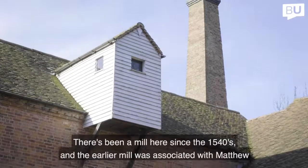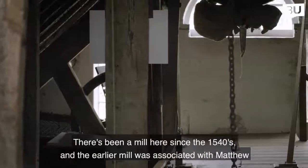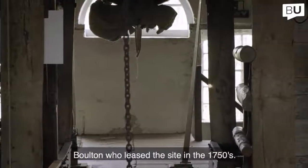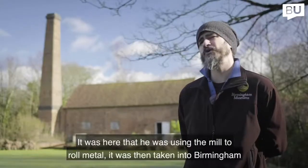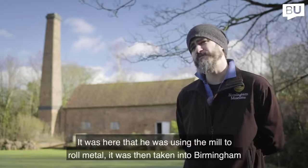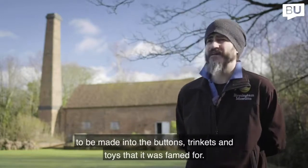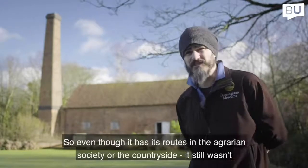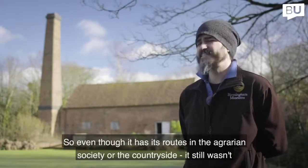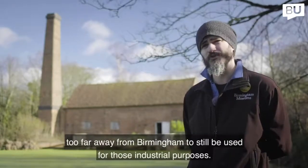There's been a mill here since the 1540s, and the earlier mill was associated with Matthew Boulton, who leaves the site in the 1750s. It was here that he was using the mill to roll metal that was then taken into Birmingham to be made into the buttons, trinkets and toys it was famed for. So even though it has its roots in agrarian society, it was still being used for those industrial purposes.